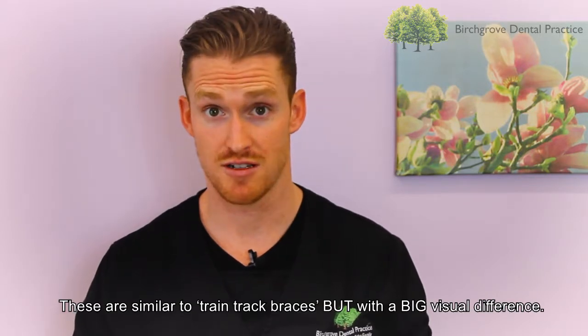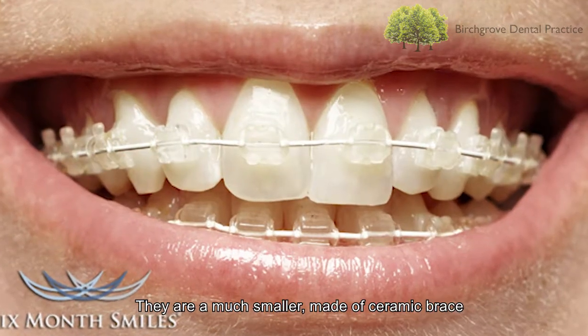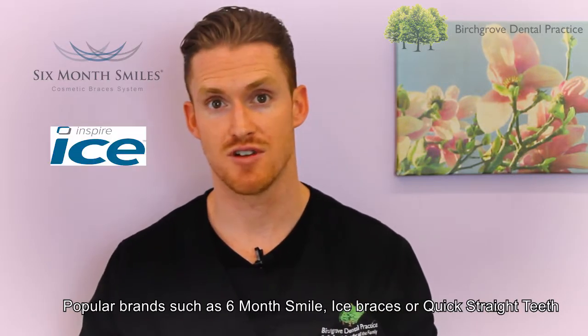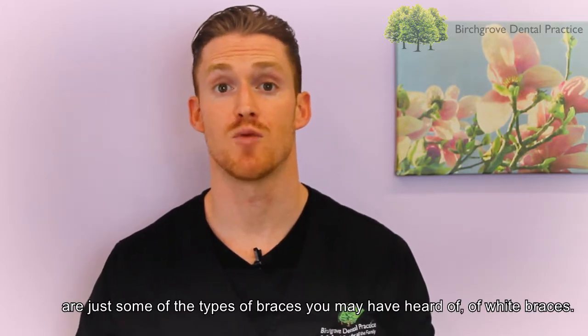These are similar to train track braces but with a big visual difference. They are much smaller, made of ceramic, and match your teeth colour as they are white, and we use clear elastics. Popular brands such as Six Month Smile, Ice Braces or Quick Straight Teeth are just some of the types that you may have heard of.